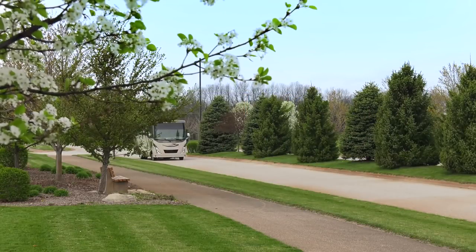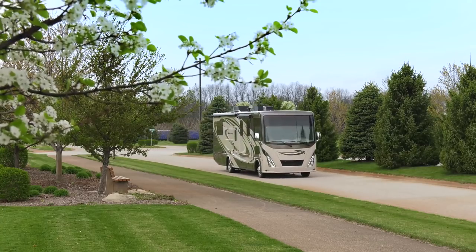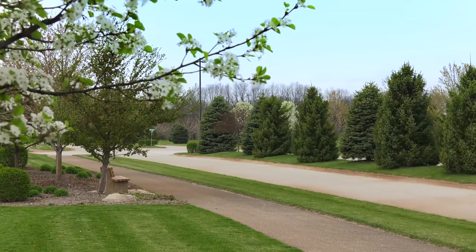Say hello to the Winsport 27B. It has the features, space, and power you are looking for in a motorhome, and that is why it is today's featured floor plan.